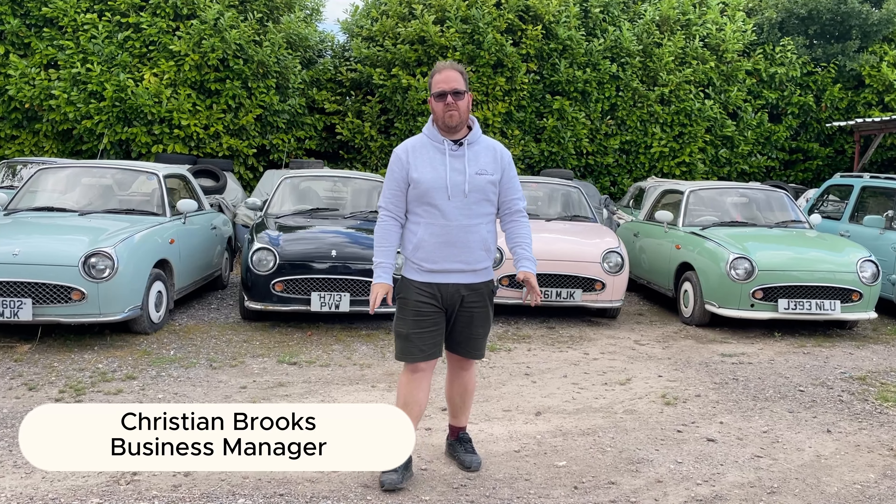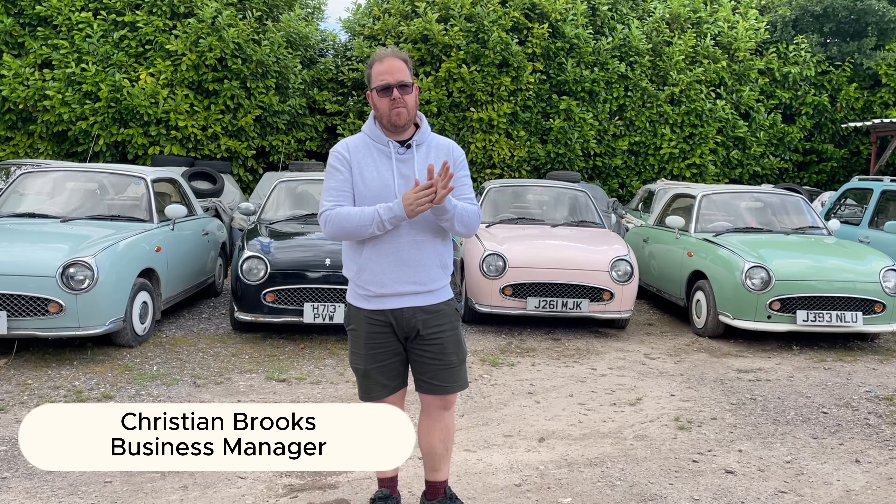Hi guys, welcome back to this week's coffee walk with Christian. As you know, we've moved from a weekly coffee walk to a monthly one, just so that our content is much more in detail for you.